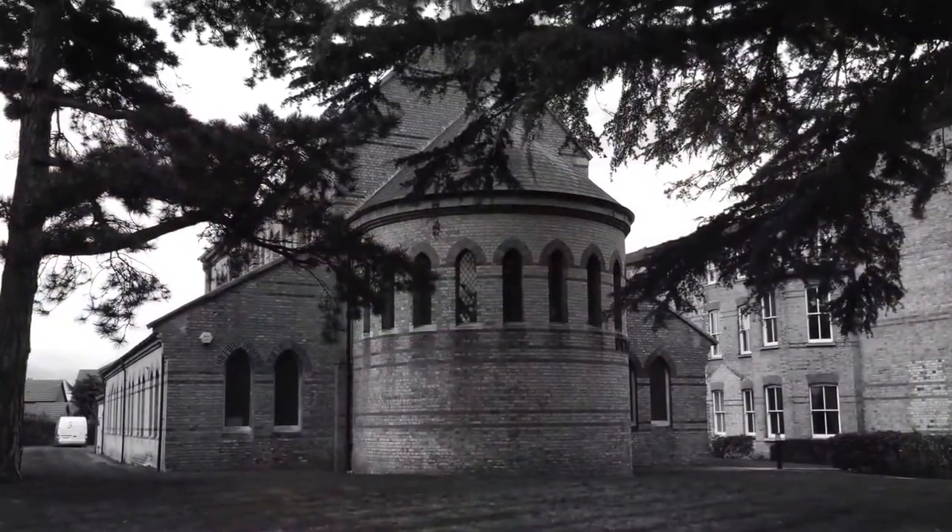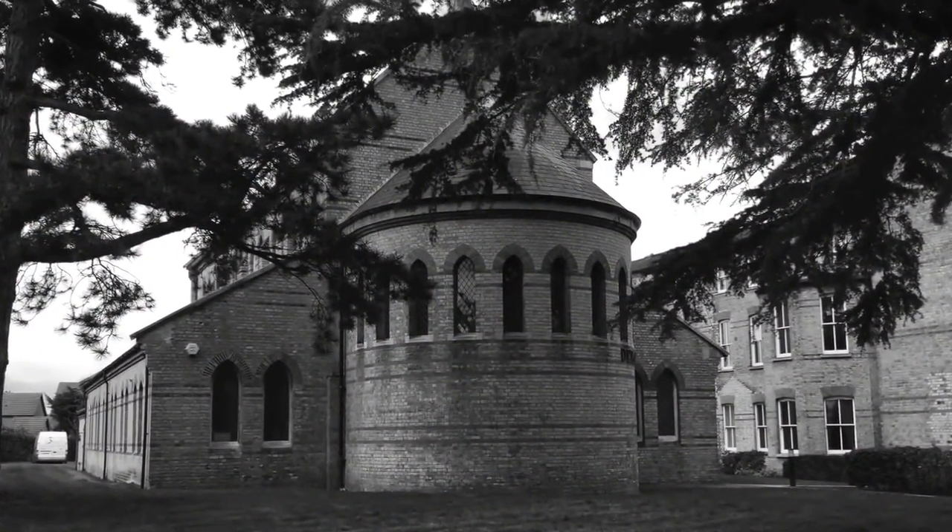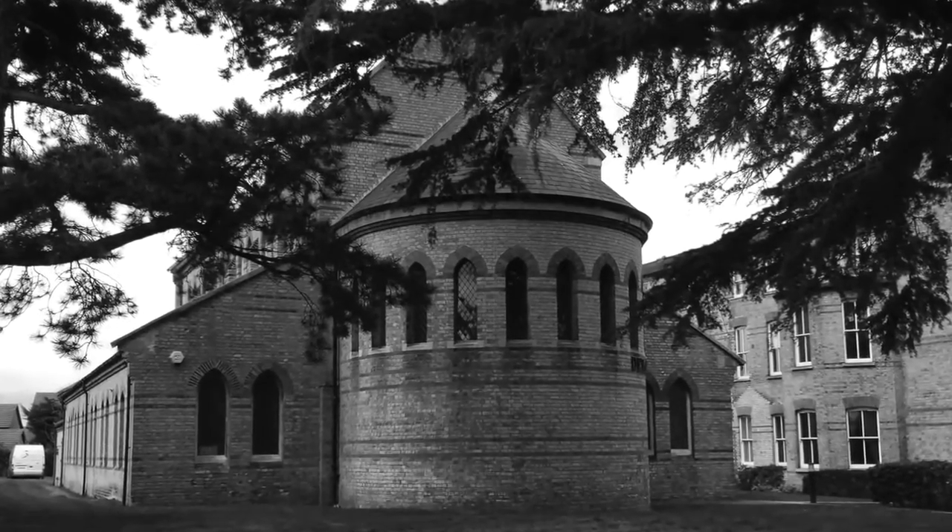One of the other facilities we have just behind us here is the old chapel, which was built originally 1868 to 1870. It's now owned by a company called Demand, which is designed and manufactured for the disabled. So in theory, we still have a medical facility on this site — 147 years after it was originally built in 1870. It's quite historic.